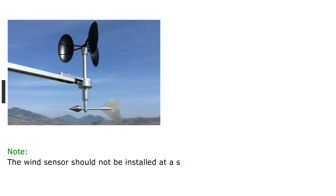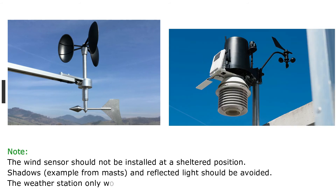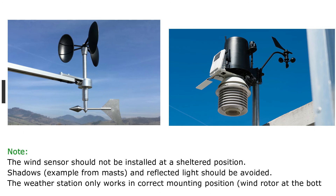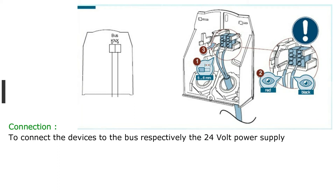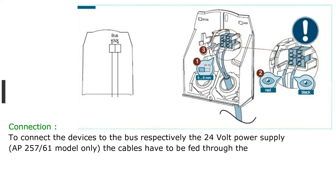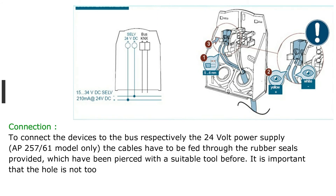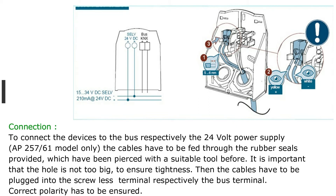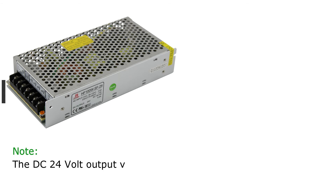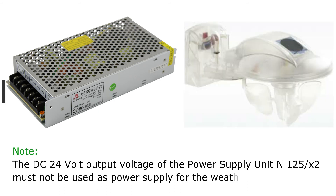Note: the wind sensor should not be installed at a sheltered position. Shadows, for example from masts, and reflected light should be avoided. The weather station only works in the correct mounting position, with the wind rotor at the bottom. To connect the devices to the bus and the 24 volt power supply (AP257-61 model only), the cables have to be fed through the rubber seals, which have been pierced with a suitable tool. The hole must not be too big to ensure tightness. Then the cables have to be plugged into the screwless terminal or bus terminal. Correct polarity must be ensured. Note: the DC 24 volt output voltage of power supply unit N125-X2 must not be used as power supply for the weather station.